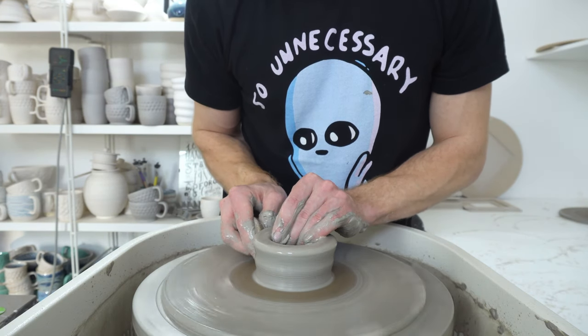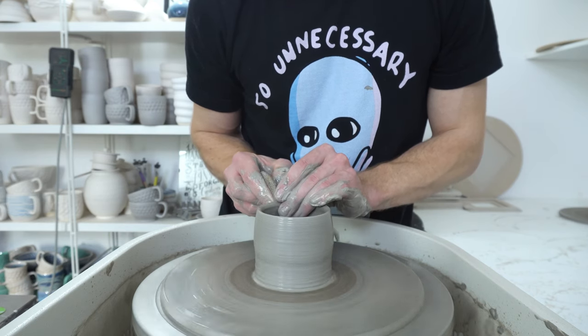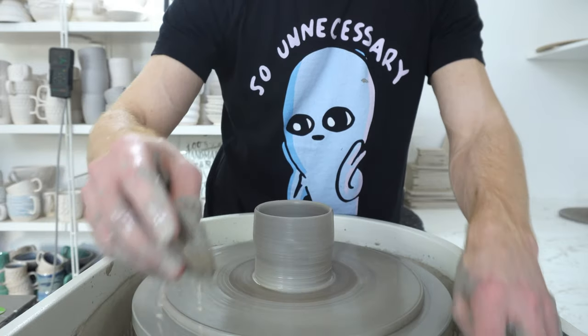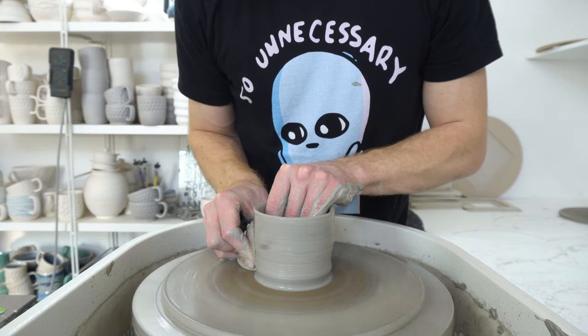That journey took probably the first year and a half of the business. As I said, I'm about three and a half years in now, so it's been a few years of just throwing constantly.